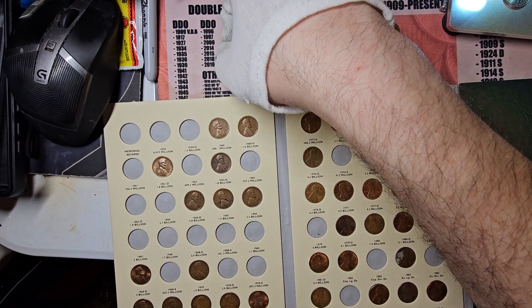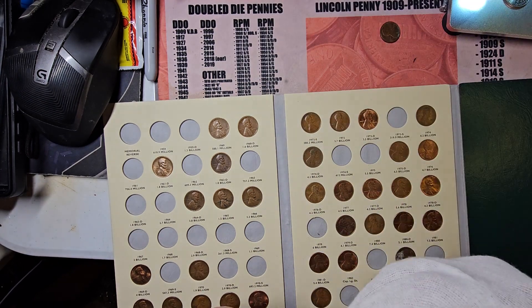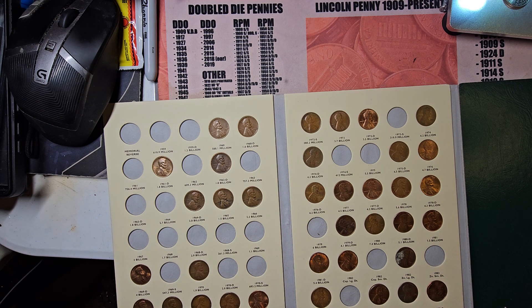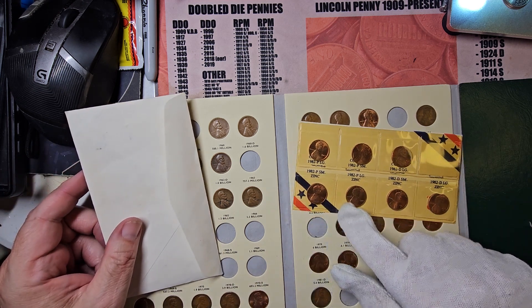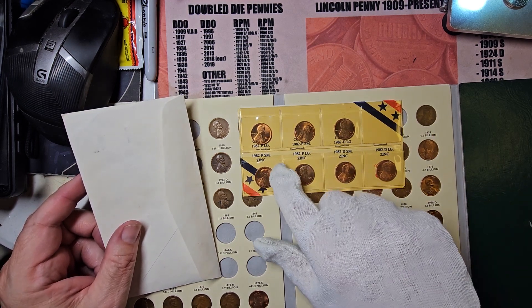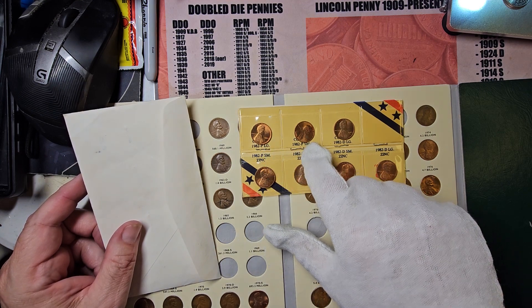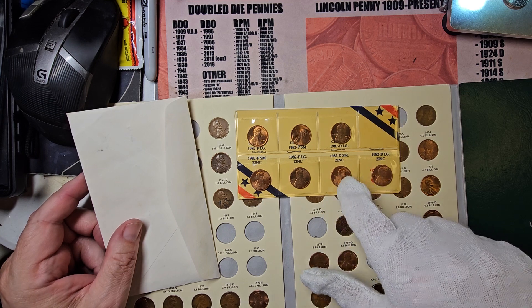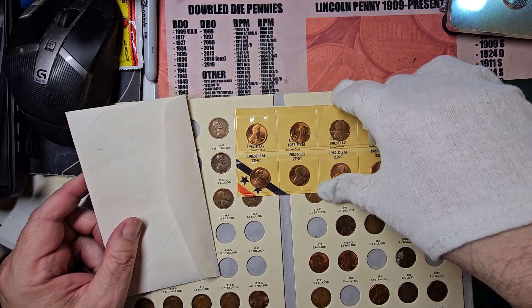The copper ones I saved — I'm going to put them into a bucket. Now, I've got two of these sets. This shows you all seven pennies issued in 1982. You've got your Philadelphia large and small date copper, the Denver large date copper, and then the rest are all zinc. The date sizes are slightly different on them. I just want to show y'all that's what you're looking for.